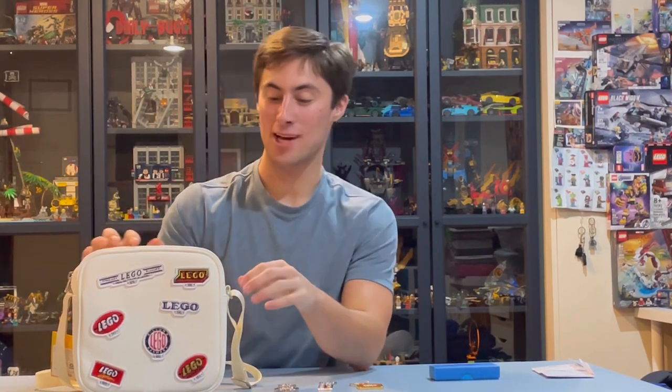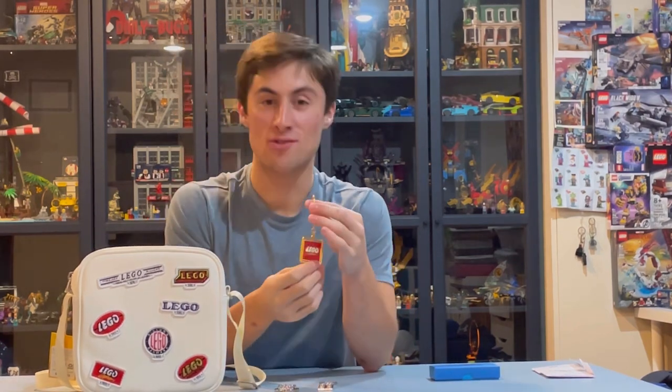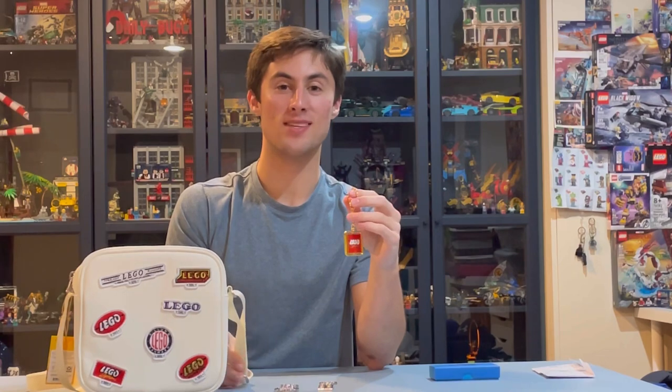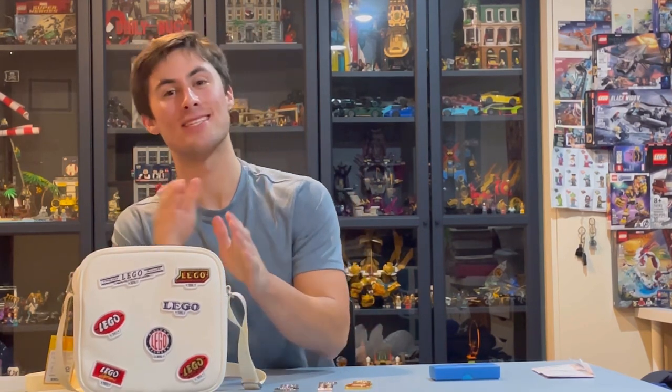Now, this is no ordinary crossbody handbag — this is my new man purse. I will carry cash in the secret compartment, and I will have my beautiful keychains inside and dangling from the zipper. I'd highly recommend joining the crew and picking up one of these.